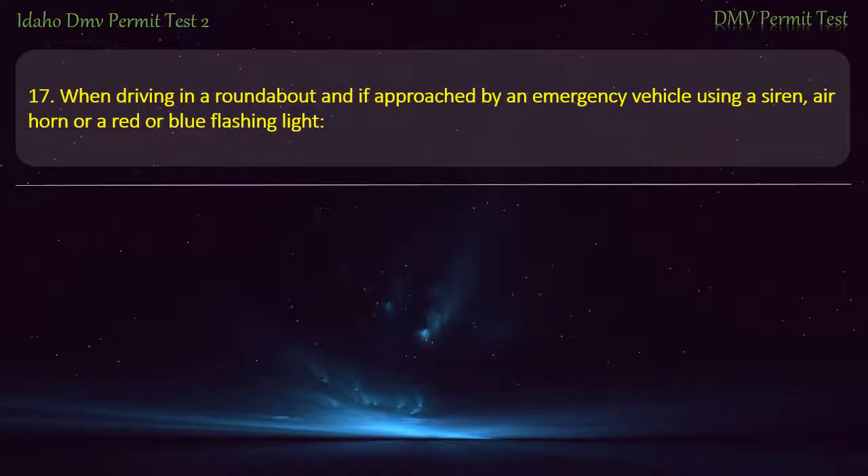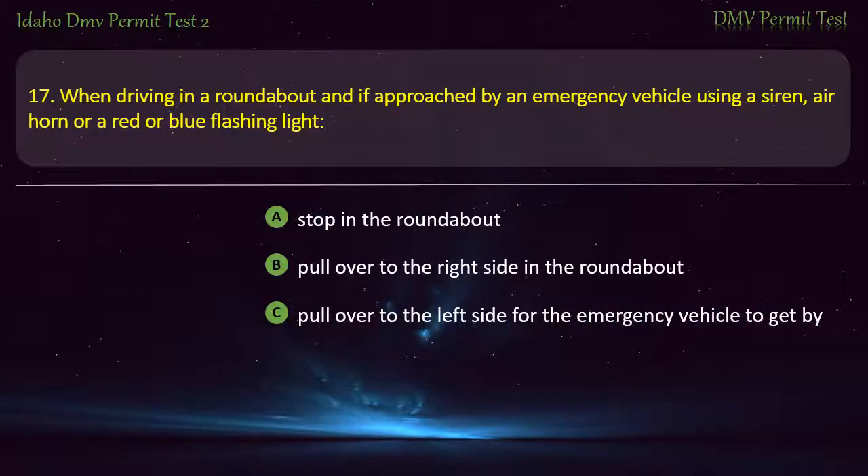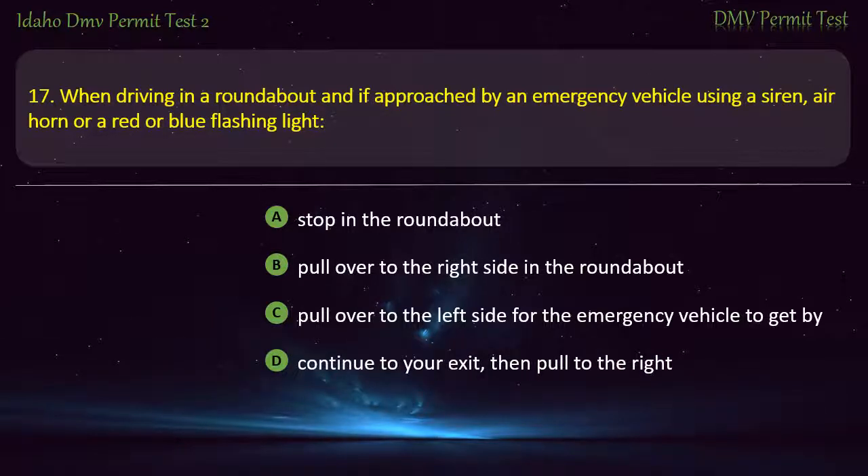Question 17. When driving in a roundabout and approached by an emergency vehicle using a siren, air horn, or red or blue flashing light: A) Stop in the roundabout, B) Pull over to the right side in the roundabout, C) Pull over to the left side for the emergency vehicle to get by, D) Continue to your exit, then pull to the right. Answer: Continue to your exit, then pull to the right.